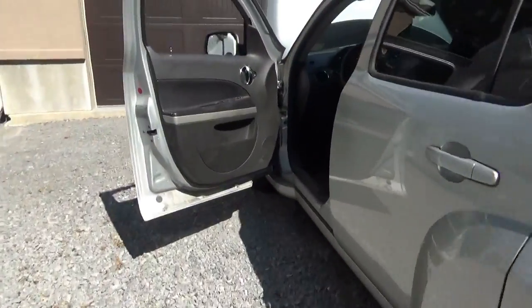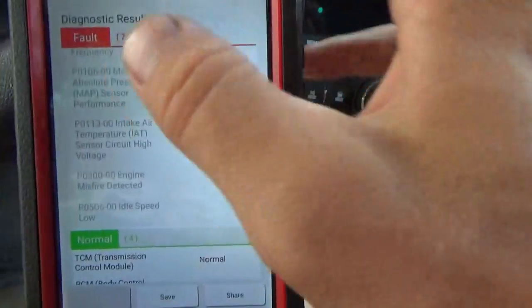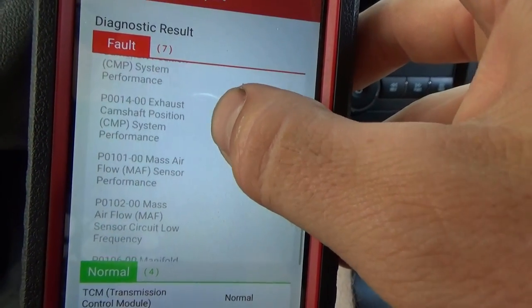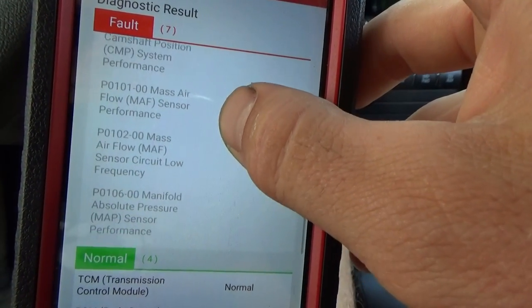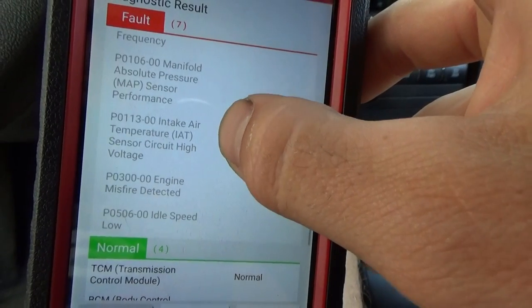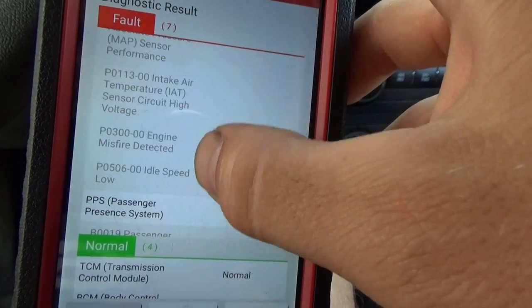It sounds like a fuel starvation problem, but we're not going to put a fuel pump in just yet. First thing, let's scan it for codes, and in the engine we have 8 codes stored: intake camshaft position performance, exhaust camshaft position performance, mass air flow sensor performance, mass air flow sensor circuit low frequency, MAP sensor performance, intake air sensor circuit high voltage, engine misfire detected, and idle speed low.